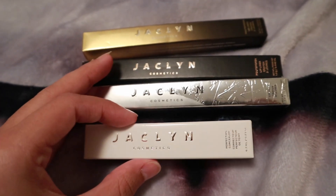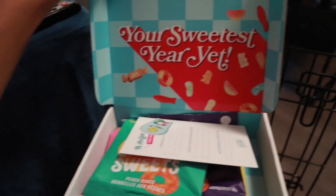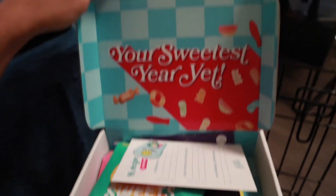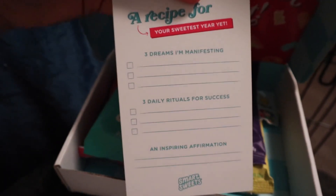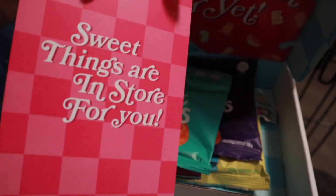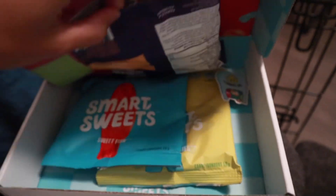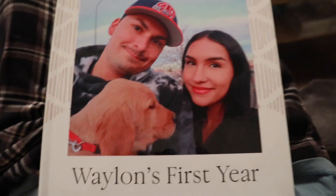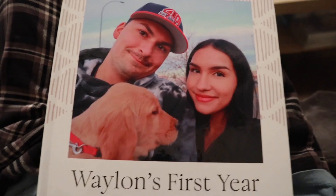We're going back tomorrow, so we'll see what I get then if they've restocked. I got two things in the mail — one is the New Year's Smart Suites box, which comes with a little card. I also ordered this custom book of Whelan's first year, and I just want to go through it with you guys.